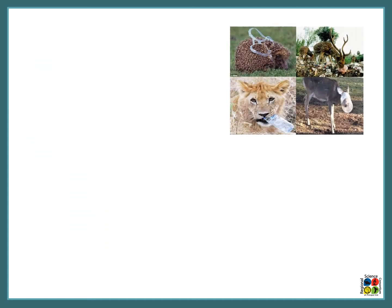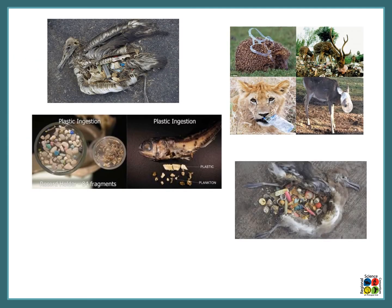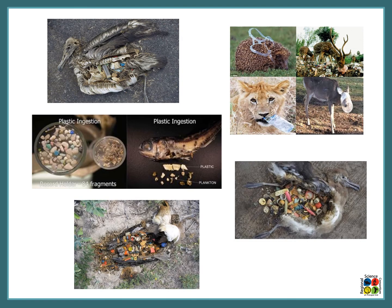Here we have more images relating microplastics to animals. We have three birds who are all full of microplastics — they likely kept eating plastic trying to find food, but plastic provides no nutrition so they ended up starving. There's also a fish in the center who ate a number of microplastics, which is likely what caused its death. In the upper right we see land animals also caught up in plastics, showing this isn't just an aquatic problem.